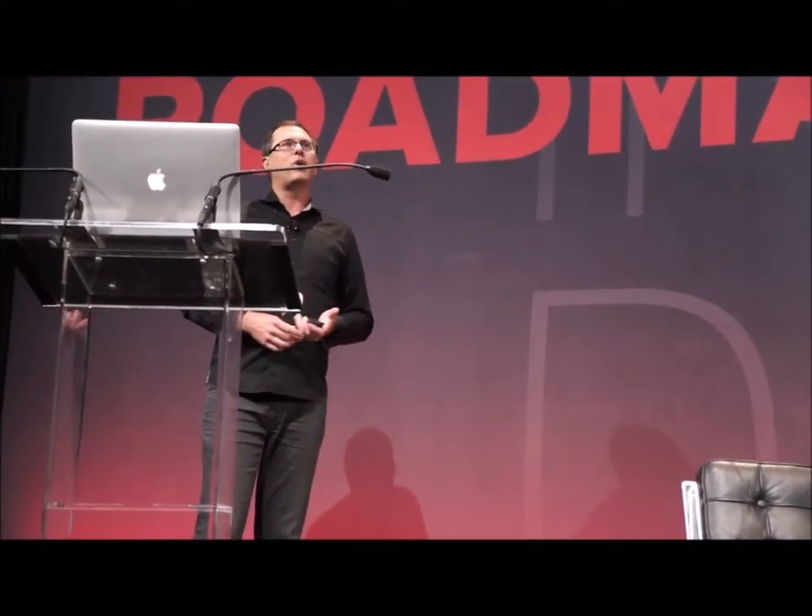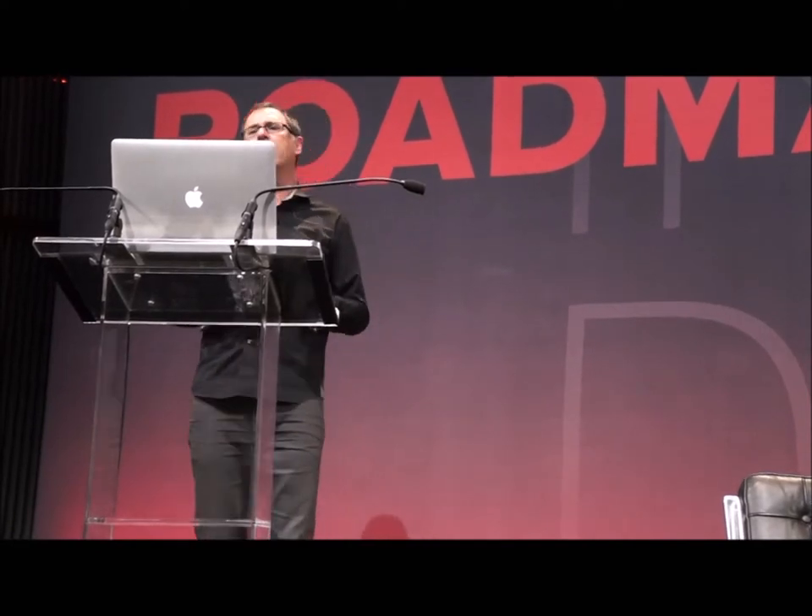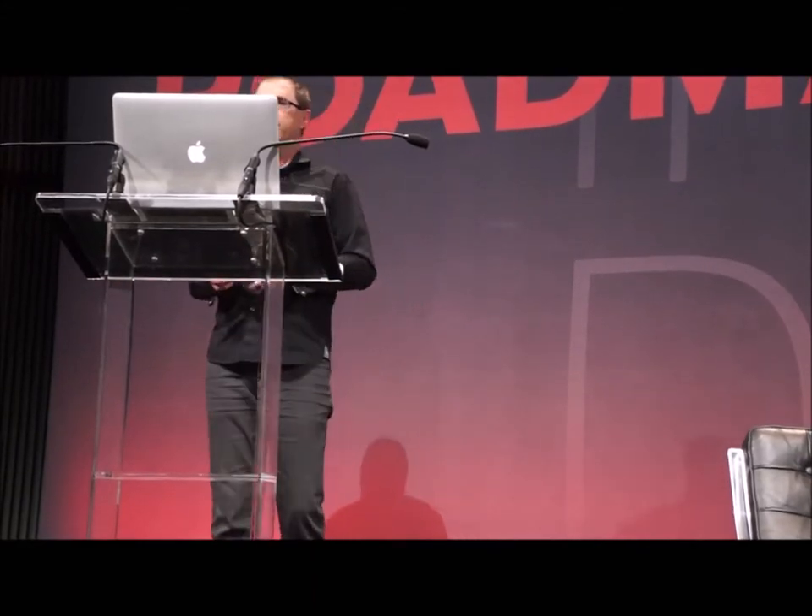My job is to help our designers, product managers, and developers integrate their approaches to bring software to life. In the field of software, designers and developers are too often at odds. I believe that this classic disconnect between design and engineering in software is a historical anomaly, and that we're approaching a convergence that will put us back on track.